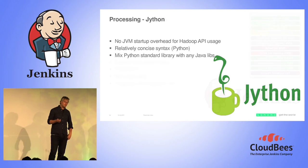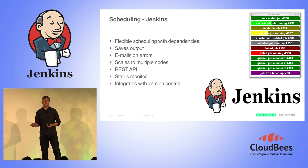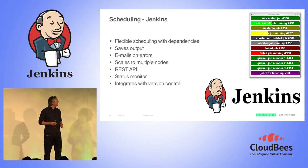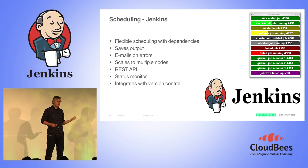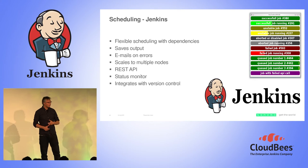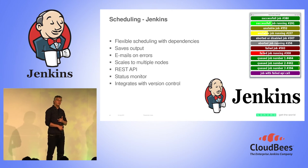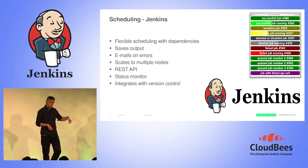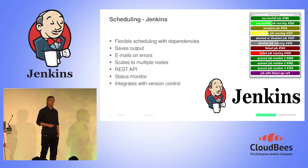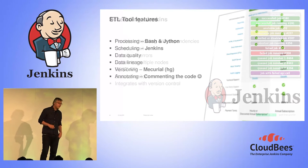So we had the processing part. Now we needed something for scheduling. We were already using Jenkins — we were using it to build the MapReduce code which runs on the cluster. And Jenkins provided a lot of the capabilities we needed: dependency management, monitoring, you can look back at jobs, it scales to multiple nodes, it has an API, we have a nice status monitor on our wall, and it integrates with the code repository. This solved a lot of our issues.